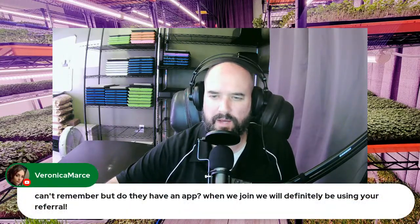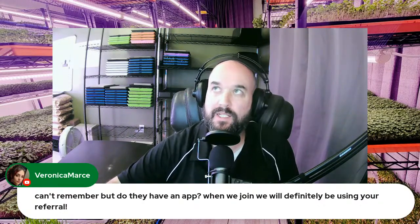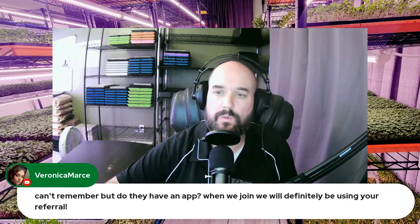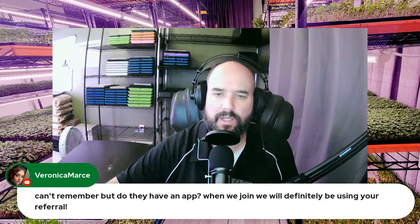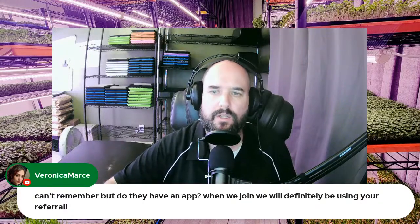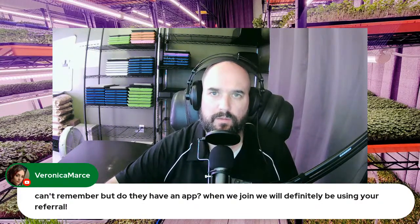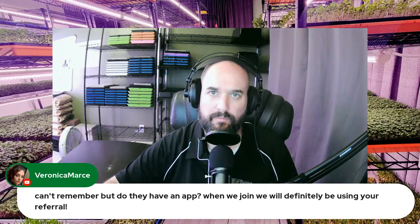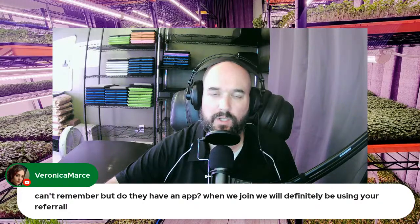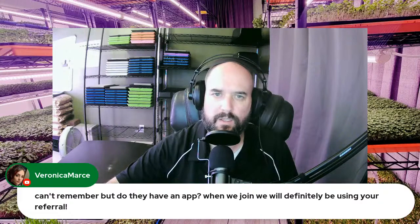Seedleaf is web-based — the URL is app.seedleaf.co. It's a Canadian company. It's not a native app, but you can load it on your phone through Chrome or whatever browser you use. We have a tablet mounted in our planting room that we use it on. You can use it on your phone or anything with a web browser.